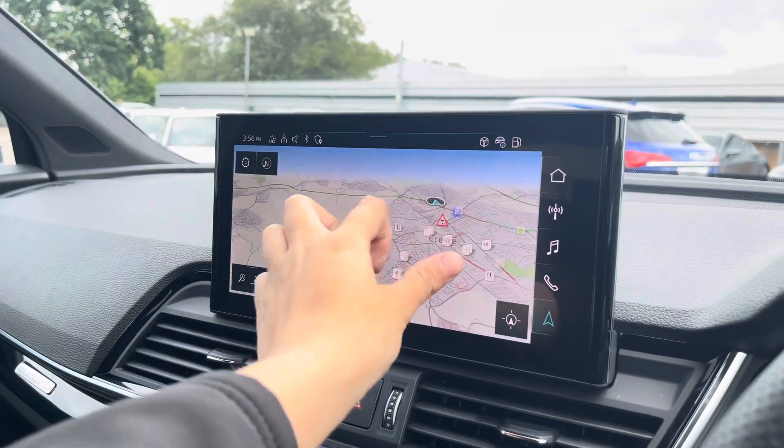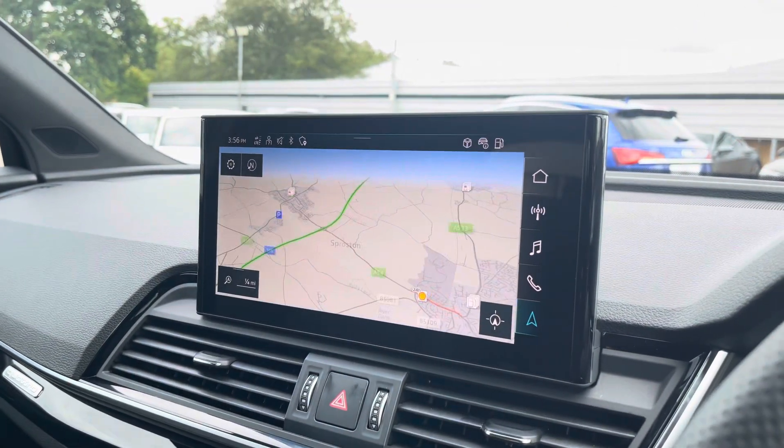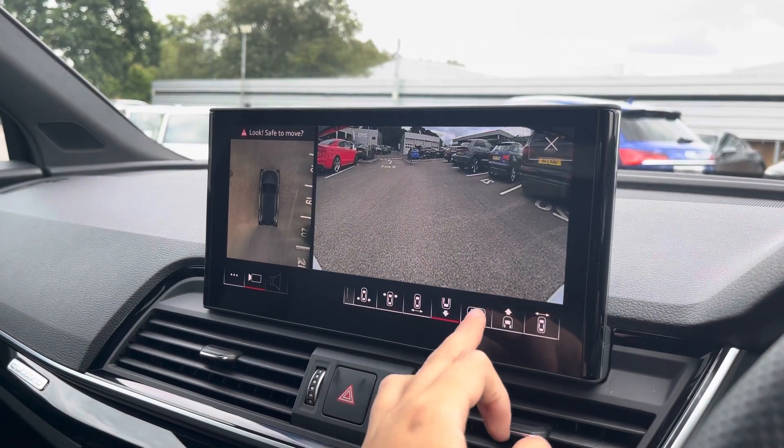The touchscreen satellite navigation system is extremely easy to use, allowing you to easily zoom in and out of the maps and providing quick and easy A-to-B route guidance.